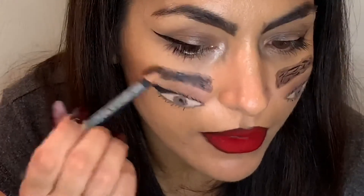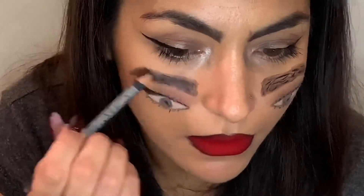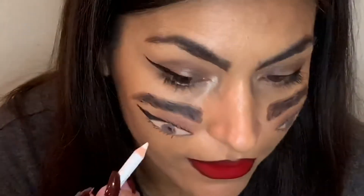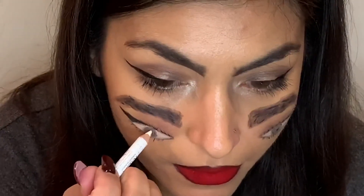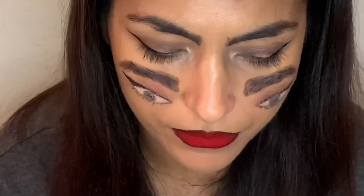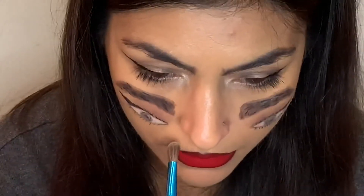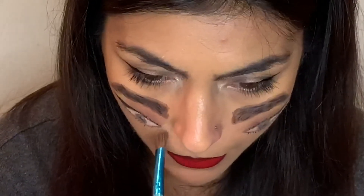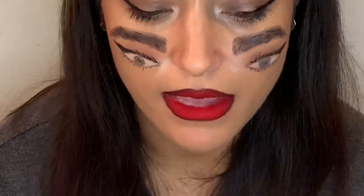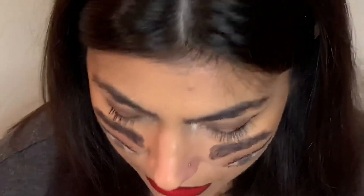I'll make them a bit darker, and now I just need a bit of white pencil to create the inside eye. I'll also create the inner corner, and now I will try to do my lipstick.